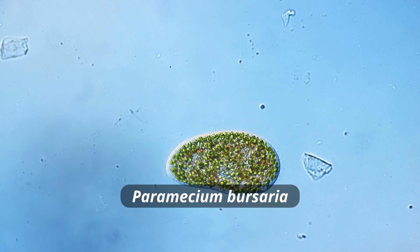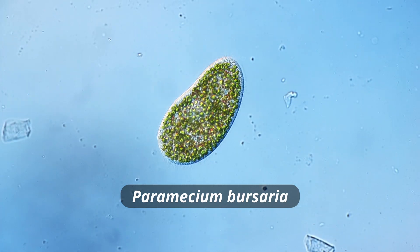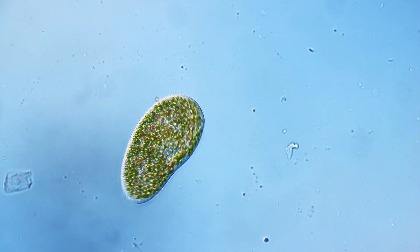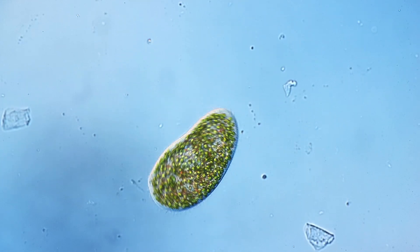This here is called Paramecium bursaria. It is a tiny single-celled organism, a microorganism, a protist. It lives in freshwater, and what makes it special is that it has those tiny green algae living inside the cell.